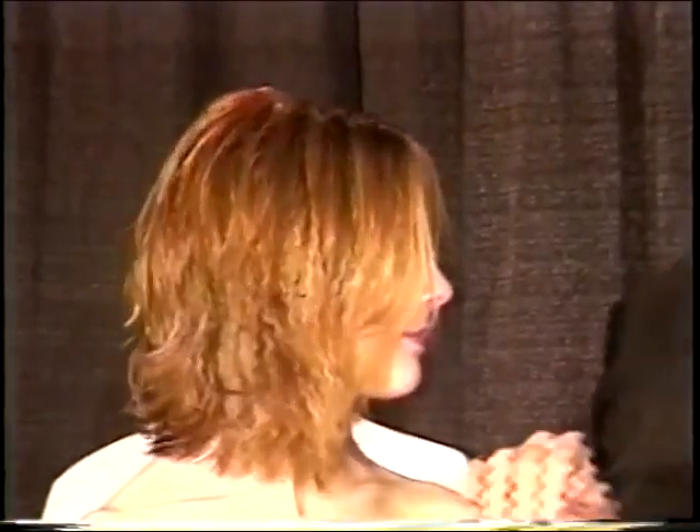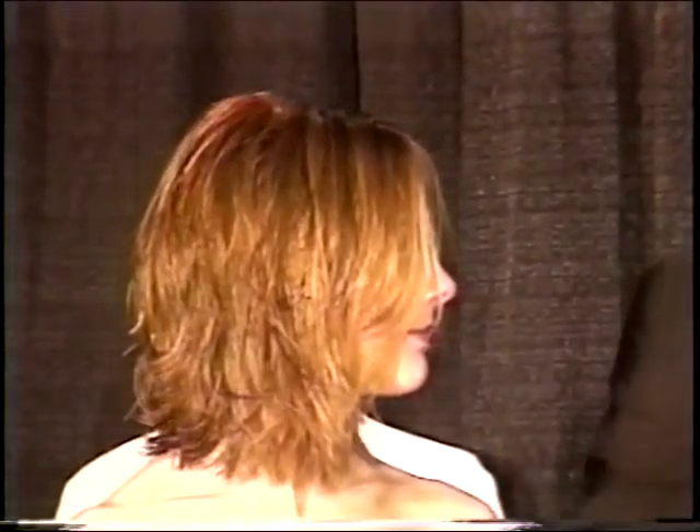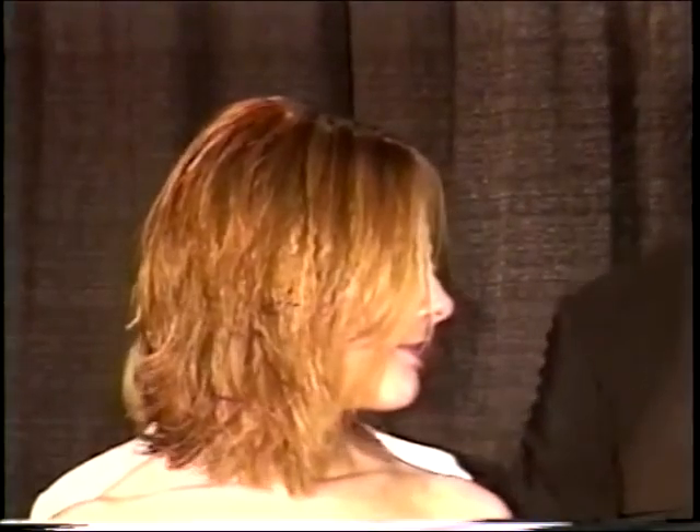Before I start blow-drying her, we have to introduce our color technician for Paul Mitchell here today. His name is Eric Charles Mokatoff, and he's going to talk a little bit about Paul Mitchell the color and what was done on the stage this weekend.